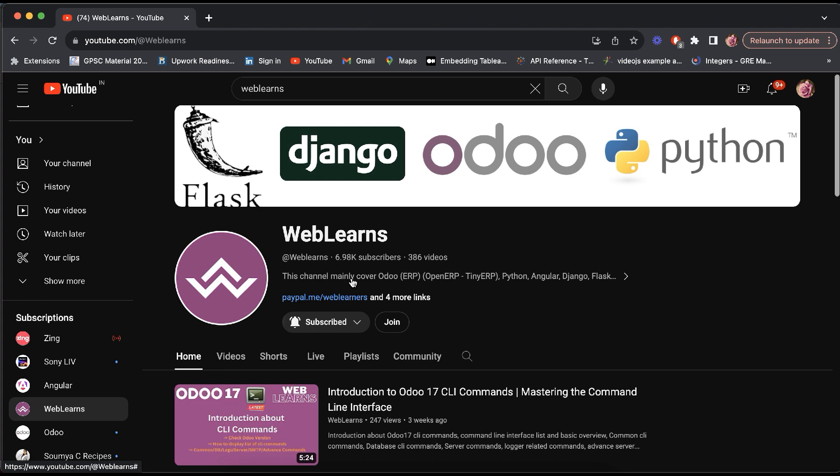Hello community, hope you are doing well. If you haven't subscribed to this channel, please subscribe, like, and share the video. In this video we are going to see some information about the Angular certificate, which is developed by the Google experts.